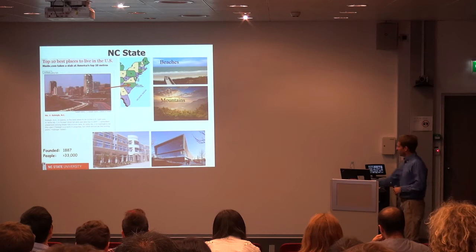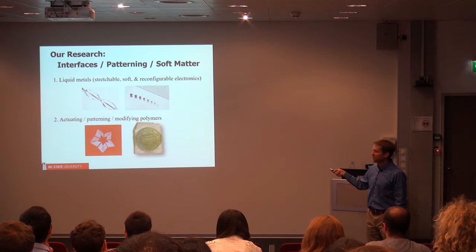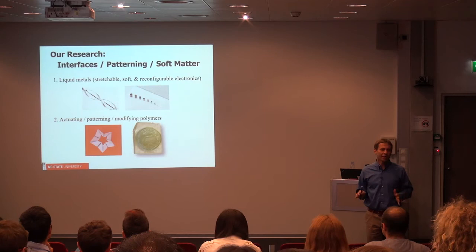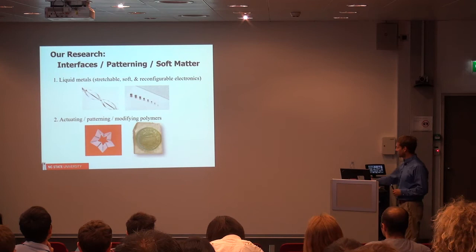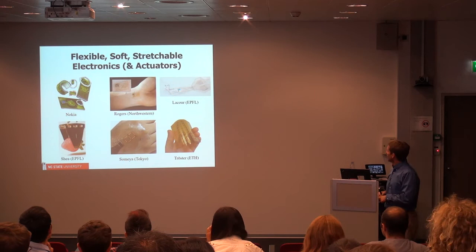In our group at NC State, we work on a number of things — it's quite interdisciplinary. The common themes are the importance of interfaces, patterning, microfabrication, and soft materials. I'm going to tell you at a very high level about two of the things that we've worked on. The first is work on liquid metals, which we'll focus most of the talk on. The motivation is to try to make electronic materials that have interesting mechanical properties.